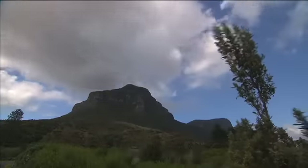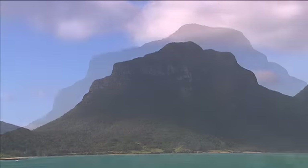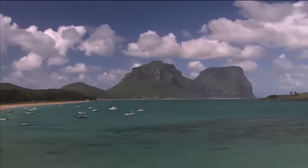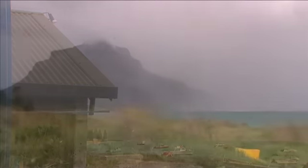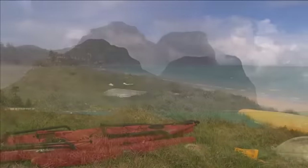The eroded volcanic peaks of Mount Lydgberg and Mount Gower are a mesmerising spectacle on Lord Howe Island. No matter where you go on this island, your eyes are drawn to them, taking in not only their majesty but also their many rapidly changing moods. Storm clouds can sweep across their faces in minutes, showing just how volatile conditions are.